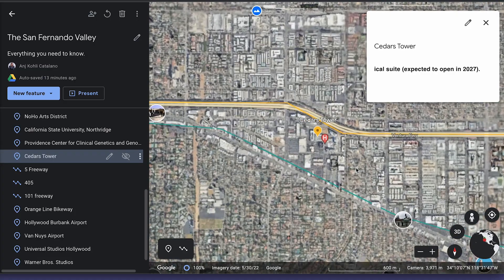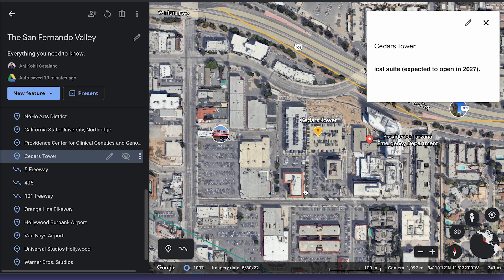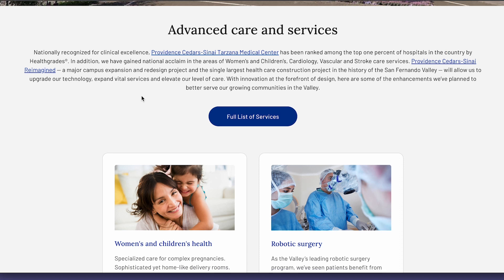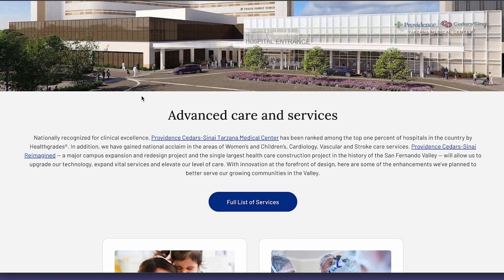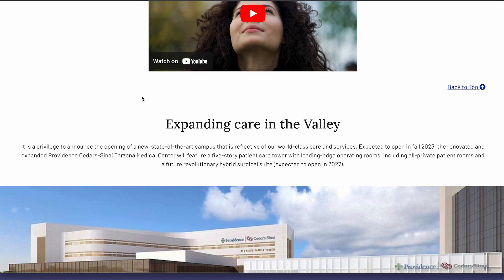They are, however, expanding that — they're building a new medical suite over here in Tarzana, which is expected to open in 2027. They're building a state-of-the-art tower — five floors — with state-of-the-art emergency rooms and operating rooms. They're going to be really expanding areas of cardiology, vascular strokes, and so on. A lot is changing in the valley constantly.